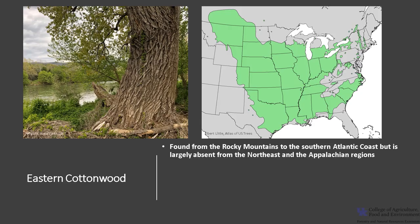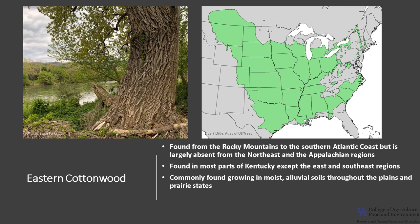It is an important wildlife tree, especially in the plains area. Eastern Cottonwood is found from the Rocky Mountains to the southern Atlantic coast, but is largely absent from the northeast and the Appalachian regions. It is found in most parts of Kentucky except for the southeast and eastern regions. It is commonly found growing in moist alluvial soils throughout the plains and prairie states, usually along streams or watercourses.